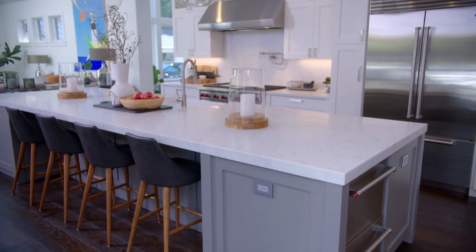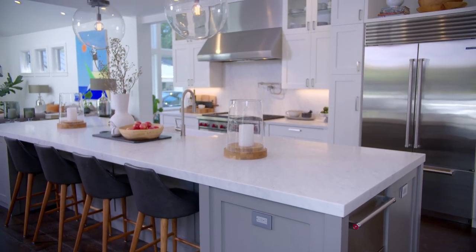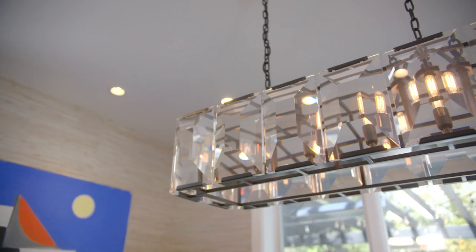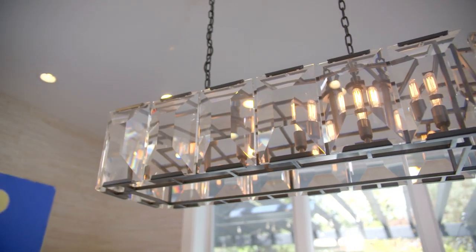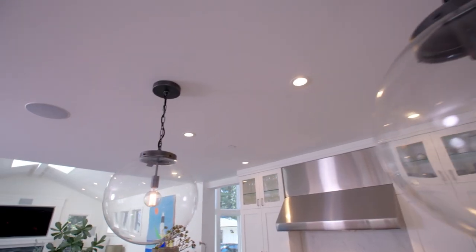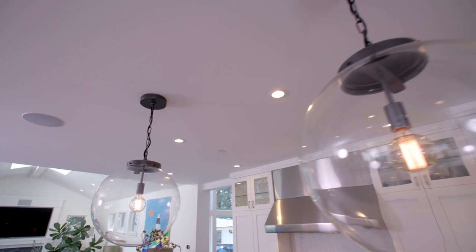What was your strategy with the lighting? Choosing great light fixtures that play off each other — we had a lot of fun with that. To make the dining area fancier, we did more of a crystal pendant. And then in the kitchen area, it's still glass but less glamorous, though still pretty.